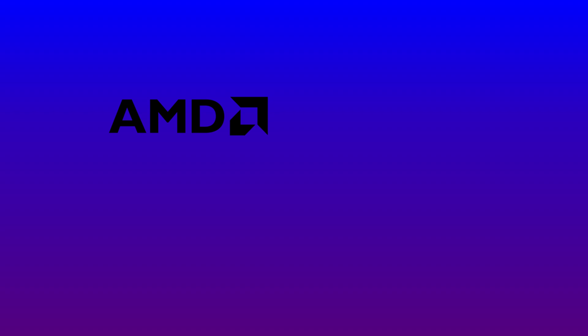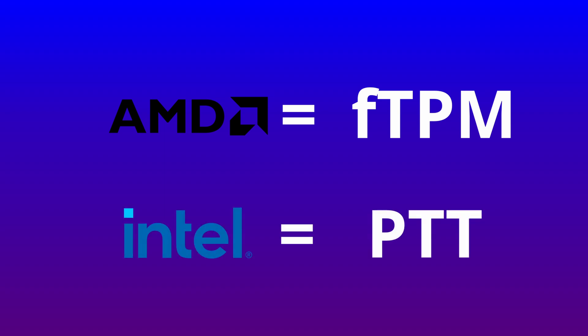It's usually just a BIOS option change you have to go in and find. If you have an AMD platform, you're going to be looking for something called fTPM. On Intel, you're going to be looking for something called PTT, or Platform Trust Technology — make sure it's set to firmware TPM. That's the difference between firmware built into the CPU versus a discrete TPM, which is a separate module on its own.